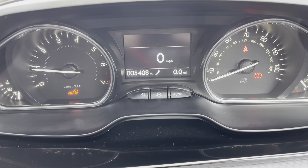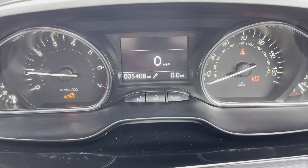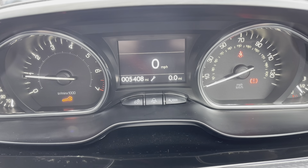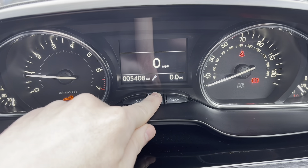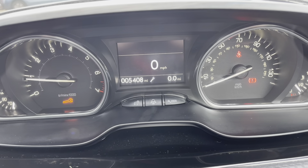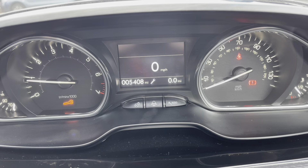Moving up to the Peugeot i-Cockpit, this display has the rev counter on the left and the speedometer on the right, along with the fuel gauge. You also have the ability to activate the blue neon lights around the center console units.